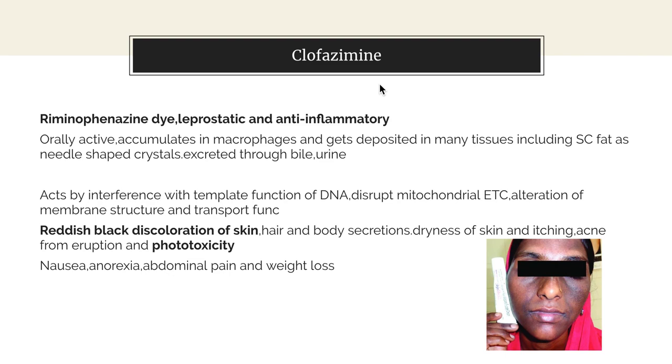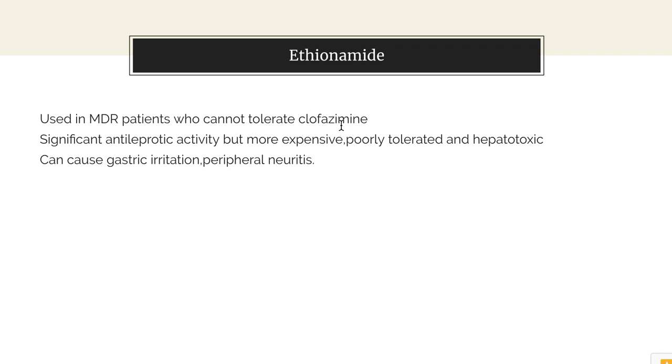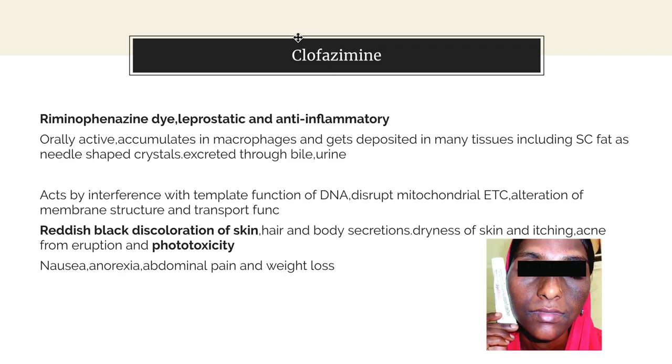A very important point about clofazimine is that, being a dye, it can cause reddish-black discoloration of skin, hair and body secretions. It can also lead to dryness of skin, itching, acne-form eruption and phototoxicity, as well as nausea, anorexia, abdominal pain and weight loss. Patients who cannot tolerate clofazimine and its skin discoloration may be given ethionamide, which is also a significant anti-leprotic but more expensive, poorly tolerated, and more hepatotoxic, potentially causing gastric irritation and peripheral neuritis. A mnemonic: clofazimine starts with C, so it causes coloration of the skin.